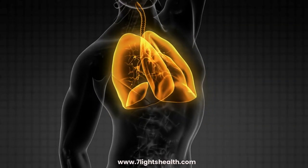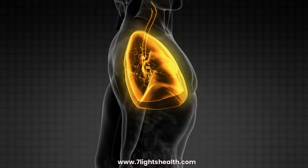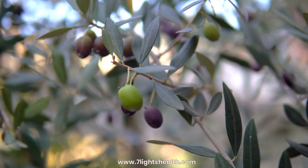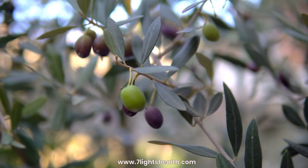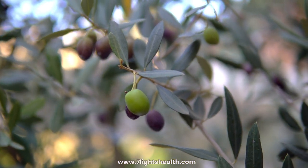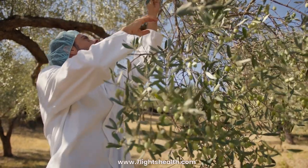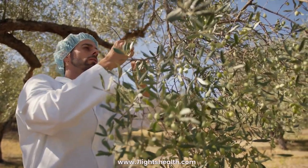Respiratory health: Olive leaf extract may have potential benefits for respiratory health, including support for conditions like asthma. Regarding research, the U.S. National Institutes of Health (NIH) has conducted studies on olive leaves and their extracts. You can find relevant information on the NIH's PubMed database or other scientific journals.